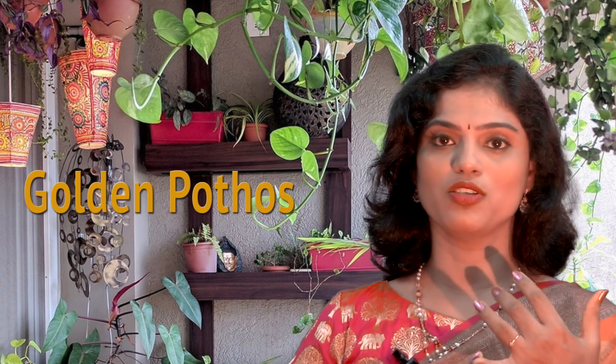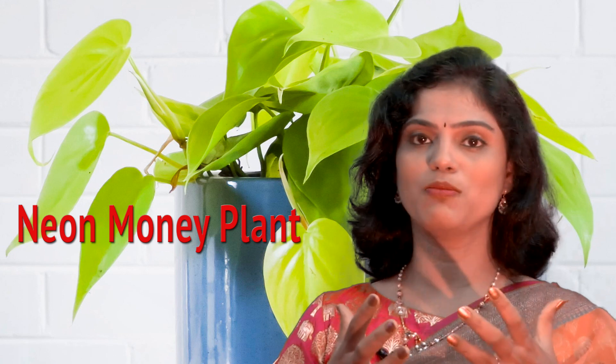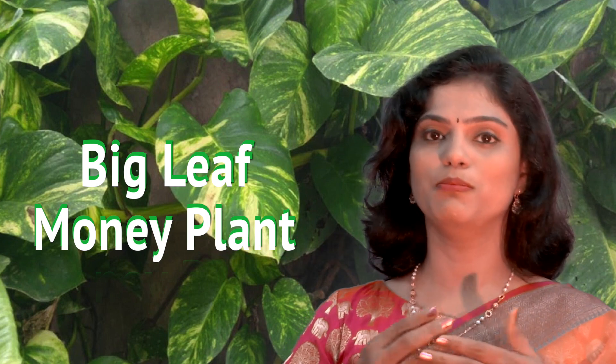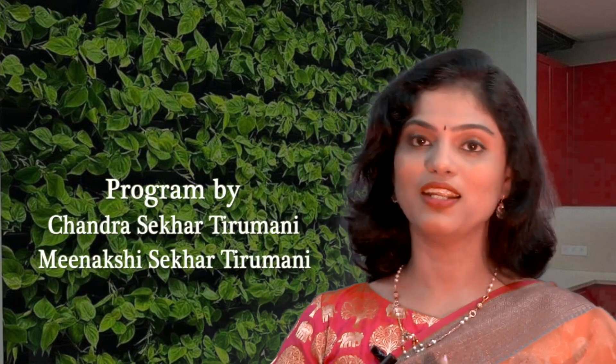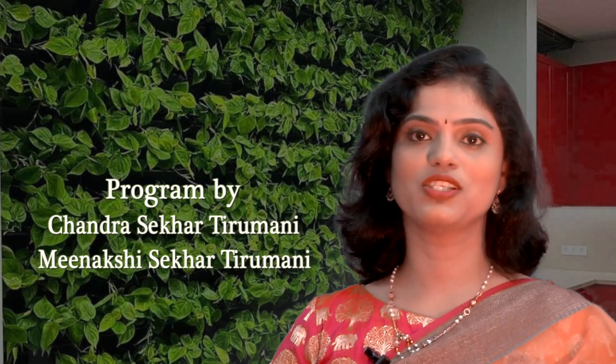Choose your favorite variety of money plant depending on where you want to put it. For your balconies, choose golden Pothos. For your living room, go for marble king. For your office table, go for a neon money plant. For support on outdoor walls, go for a big green money plant. Choose your variety and grow them comfortably indoors to breathe fresh air and add aesthetic beauty to your home. Thank you, and please leave any suggestions and comments below.